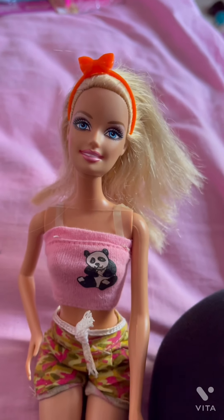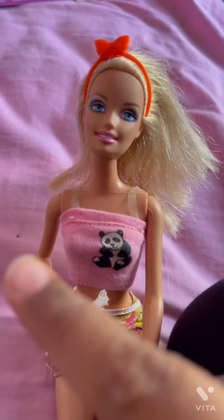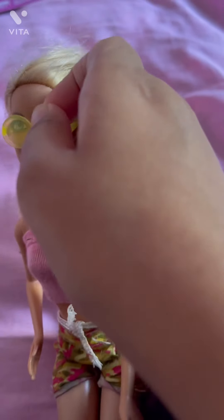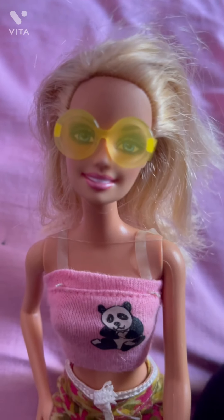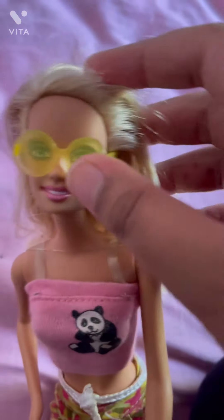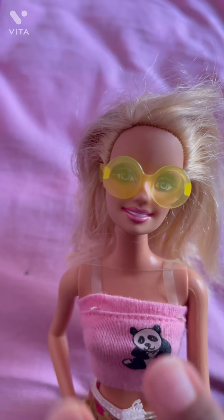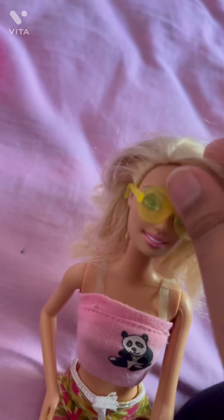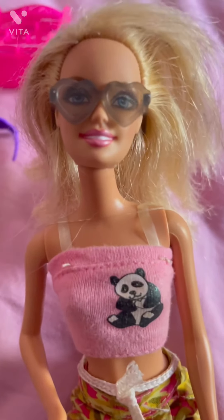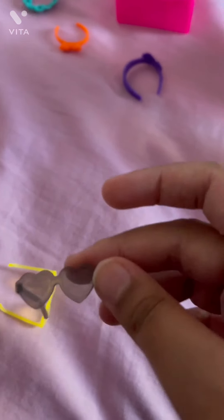This one really matches. On to the next accessories — I am so excited to use the sunglasses! Let's put the yellow ones on first. Oh my god, it looks so pretty, it's so cute! Let's try on the other glasses. Let's put her hair back down. This one also looks cute. I think the sunglasses are my favorite.